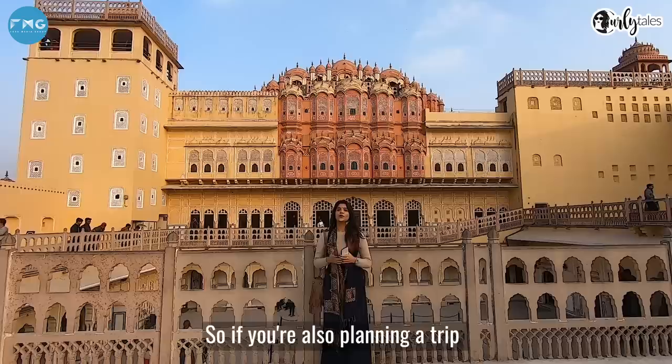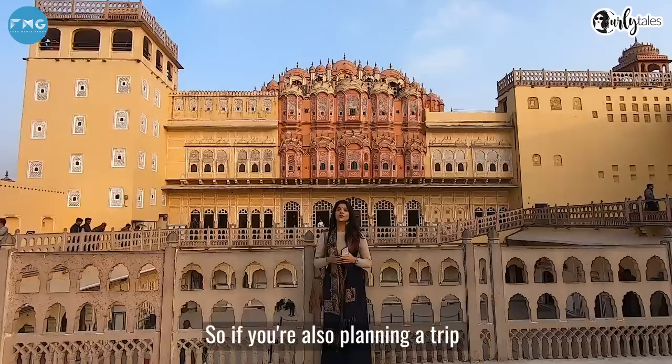So if you are planning to come to Jaipur, you must add Hawa Mahal to your list — and I've given you a lot of reasons, right? If you enjoyed watching this video, don't forget to like, share, and subscribe to Curly Tales.